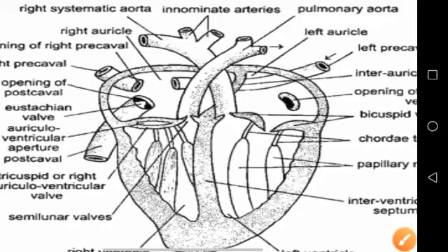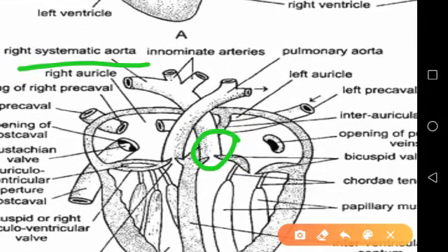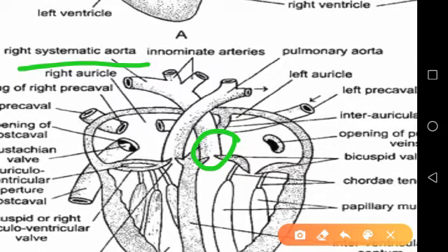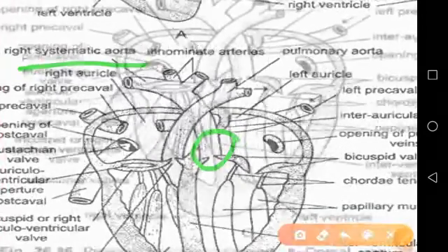The left ventricle gives rise to the single right systemic or aortic arch, which is continued into the dorsal aorta. The left arch, which is present in the frog and lizard, is absent in birds. The opening into the aortic arch is guarded by three semilunar valves. The ventricles also contain trabeculae or columnae carneae, which are muscles that traverse the cavities of the ventricles.